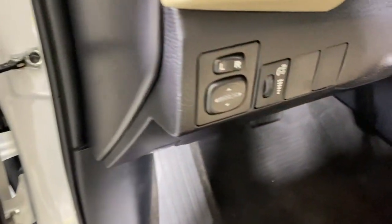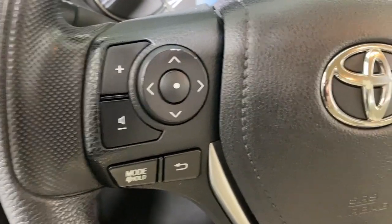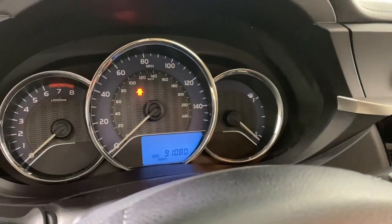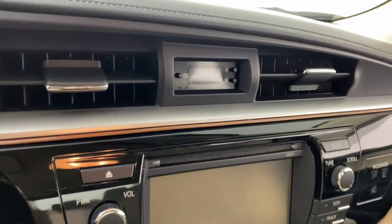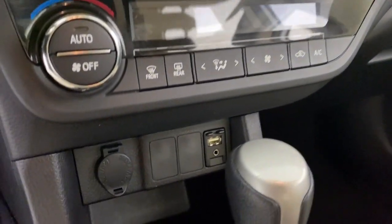The following are some of this vehicle's highlighted options: keyless entry, backup camera, heated mirrors, aluminum wheels, alarm, electronic stability control, steering wheel audio controls, leather steering wheel, rear spoiler, and intermittent wipers.